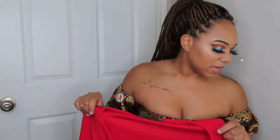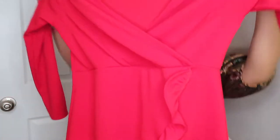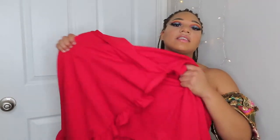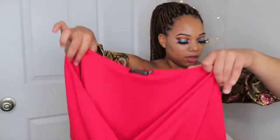I got this one in a size 12. I actually listened to what size the model had on this time since she looked a little bigger than me, and it actually works. It has some stretch to it and it's not cheap material — not see-through either. Size 12, 14 dollars.